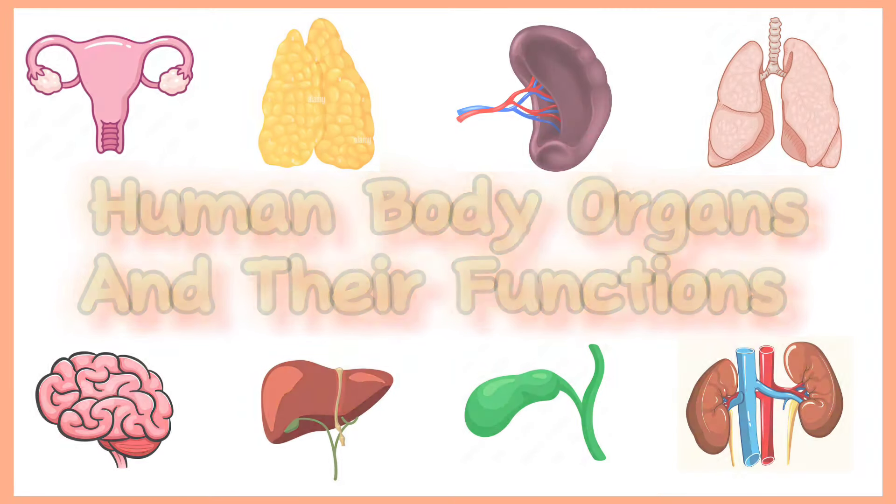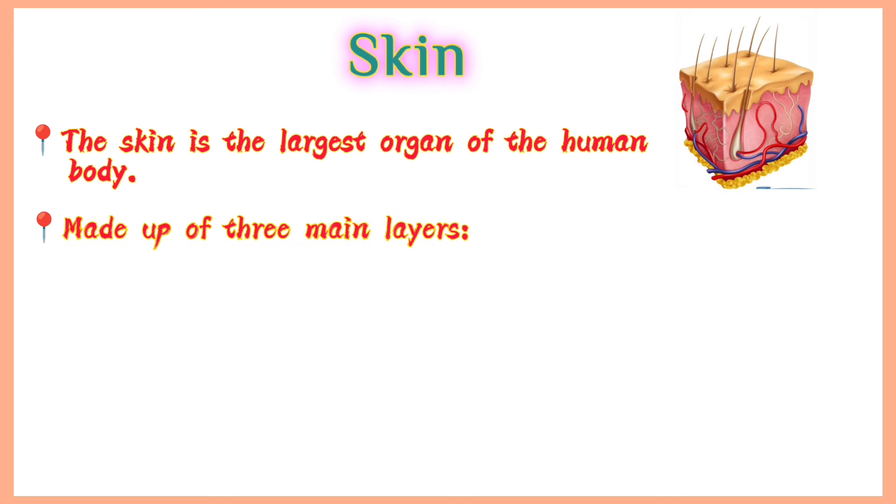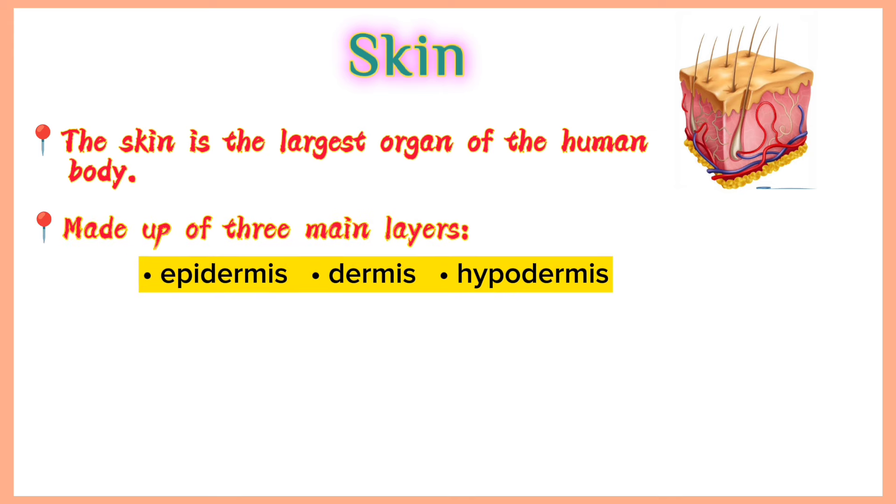Human body organs and their functions. Skin. The skin is the largest organ of the human body. It is made up of three main layers: epidermis, dermis and hypodermis.